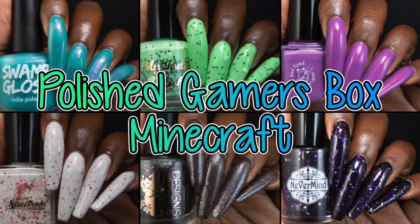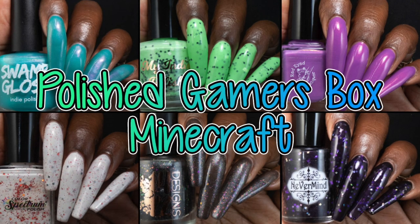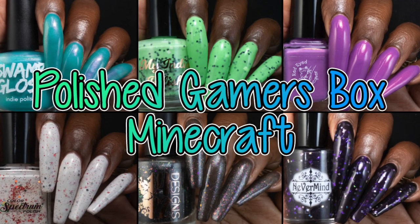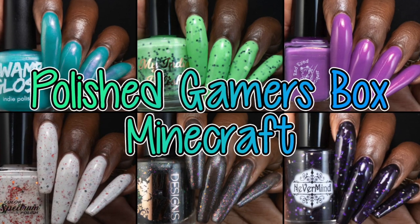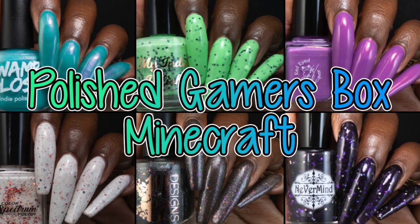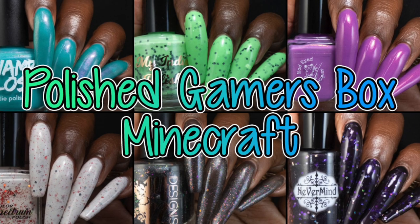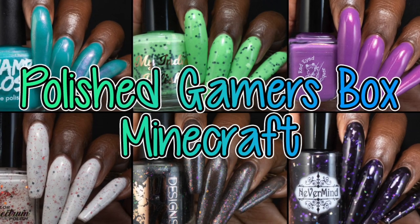Hello everyone! Today's video is for the June Polish Gamers Box. If you are unfamiliar, Polish Gamers Box is a monthly collaboration box between several indie brands. I will have all the important information linked down below in the description box as well as on my blog post on NicoleLovesNails.com.